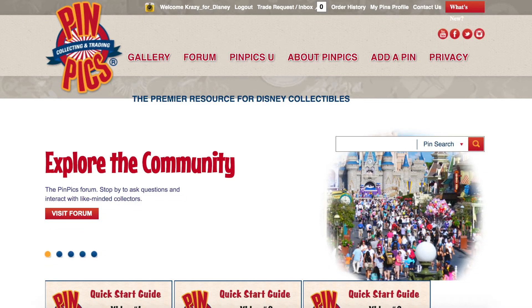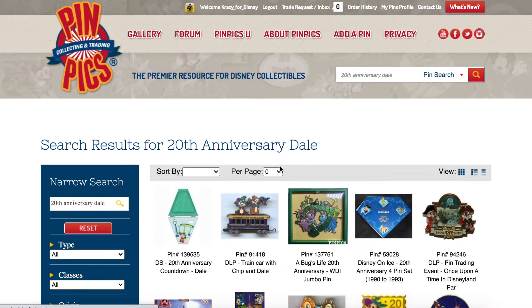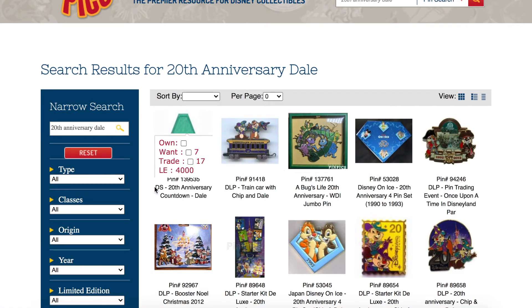The way that I price out my pins — and how a lot of people price out pins — is using sold listings on eBay. Initially, I go on to PinPics and search for the pin. For this pin I would search something like '20th Dale' and find it. This gives me the pin number on PinPics and the name of the pin. Each pin has a slightly different name, but if you scroll through PinPics you can usually find almost any pin.